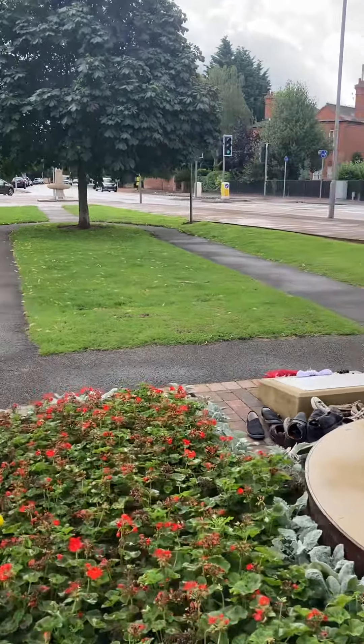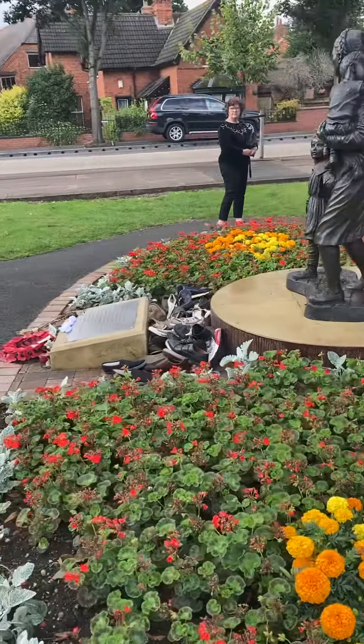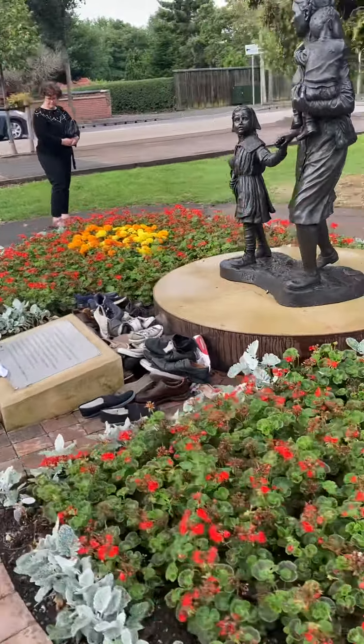There are lots of shoes there, and I think people have left those shoes in tribute to her.